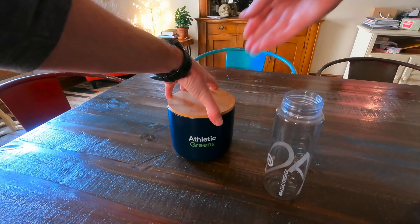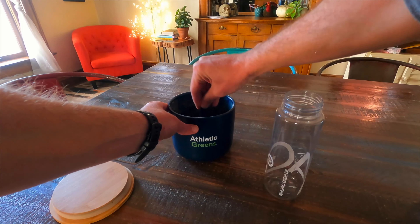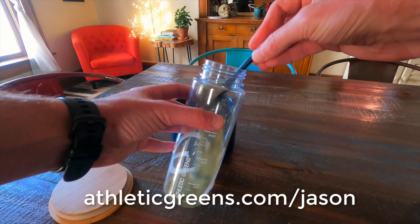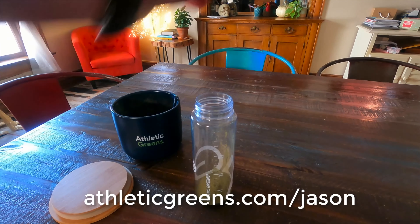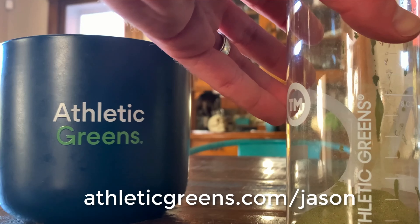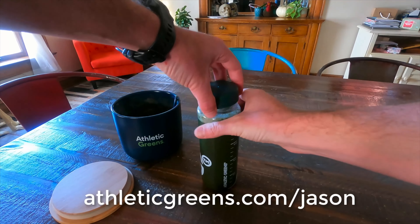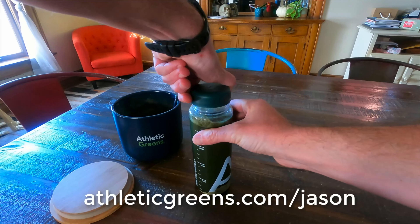I'm not that big into supplements, but I do love AG1 by Athletic Greens. I consider it my nutrition insurance, helping me cover all my bases so I know I'm not missing out on anything my body needs, especially when I'm training really hard. I try to eat really well, but AG1 is that extra security that gives me peace of mind over my diet. One scoop per day and I'm getting 75 vitamins and minerals, prebiotics, probiotics, antioxidants, and adaptogens. You can try it out at athleticgreens.com/Jason — they'll throw in a free year's supply of vitamin D and five free travel packs.